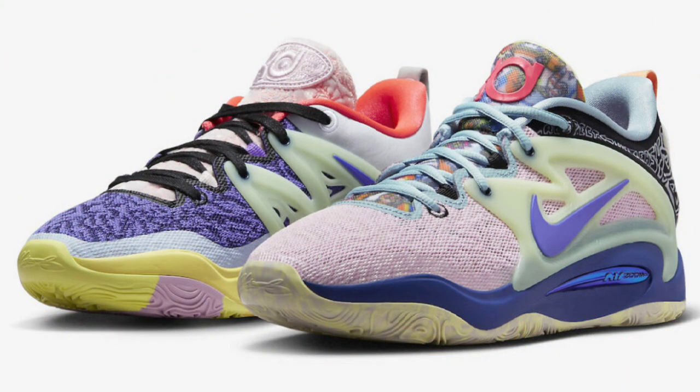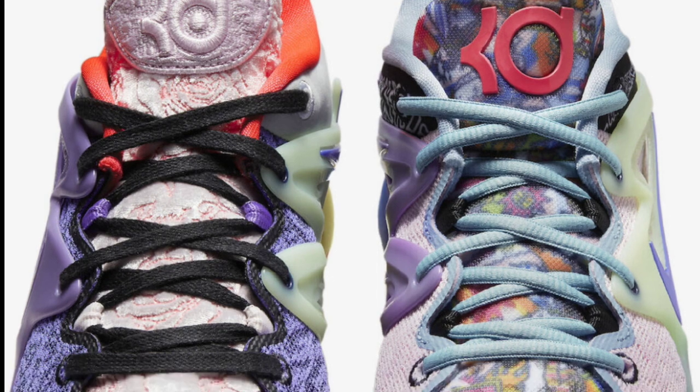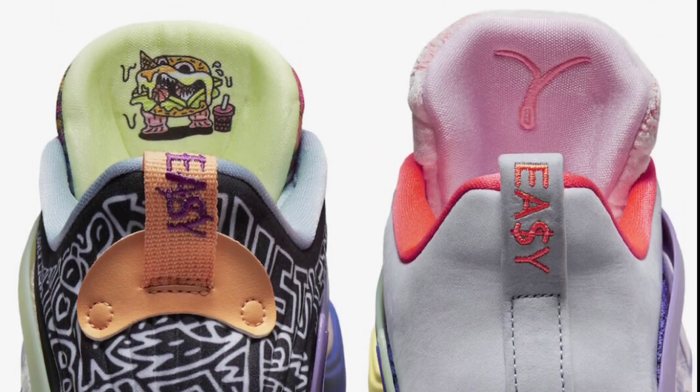Next up, we're going to talk about the KD-15, and this is the 'What The' colorway, dropping for a retail price of $160 — so $10 more than normal retail. This by far is one of the best colorways to ever drop for the KD-15, in my personal opinion. Let me know what you guys think about this overall.